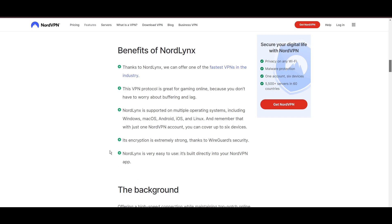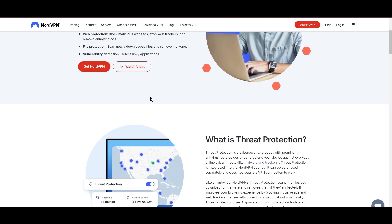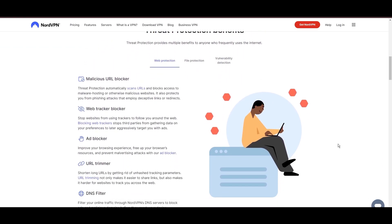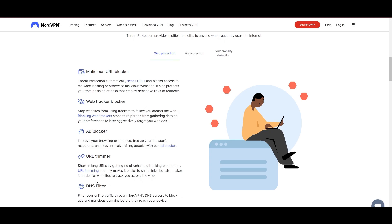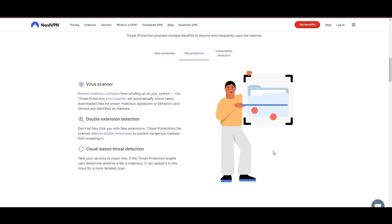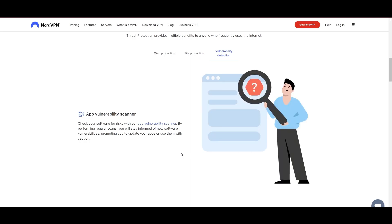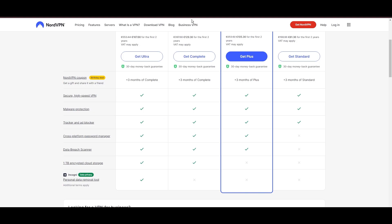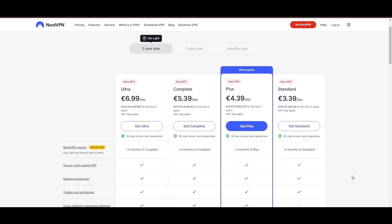NordVPN's dedication to security is clear with its features, including military-grade AES-256 encryption, a dependable kill switch that protects your data if your VPN connection drops while using Paddy Power, split tunneling capabilities, and obfuscation tools. Despite being a premium service, NordVPN is affordable, with plans beginning at $3.39 per month.